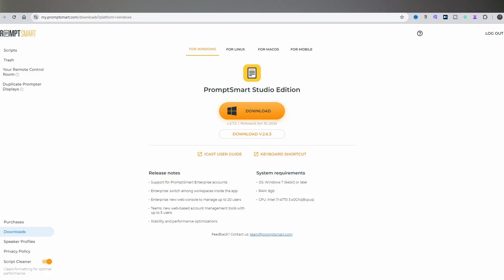Whether you're on Windows or Mac, installing PromptSmart is a breeze. Just head over to their website, sign up for a free account, download the installer for PromptSmart Studio Edition, and follow the on-screen instructions. In no time, you'll be ready to go.